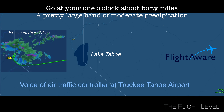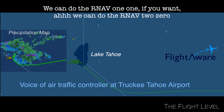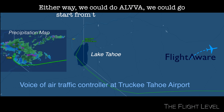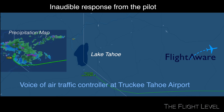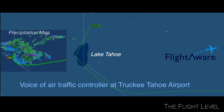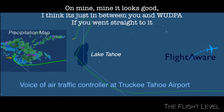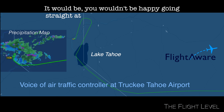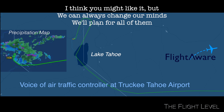Go at your 1 o'clock at about 40 miles, a pretty large band of precipitation. So I'm just going to leave you on that heading for about 10 more minutes and then I can bring you in. We can do the RNAV 1-1 if you want, we can do the RNAV 2-0. Either way. We can go alpha, we can go start from the east point Woodpah. All those would be fine. Okay yeah, but you can plan for all of us. I think once you're over the lake and you look at where Woodpah is, it kind of looks good. I think it's just in between you and Woodpah. If you went straight to it, you wouldn't be happy going straight at it. But at that angle, we'll bring you to the south. I think you might like it, but we can always change our minds. We'll plan for all of us.